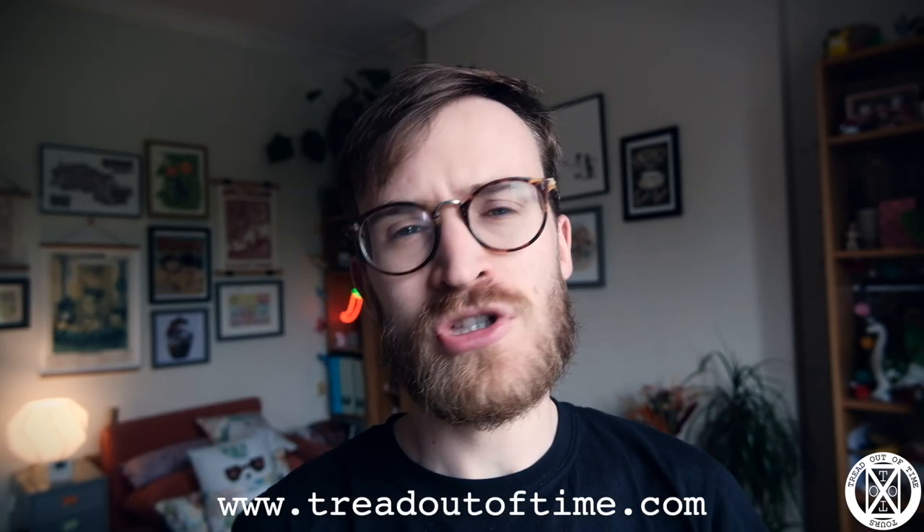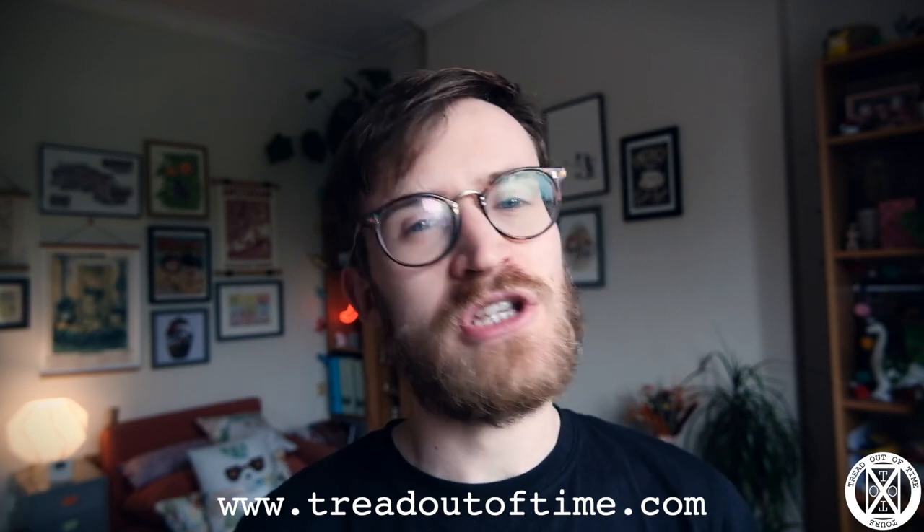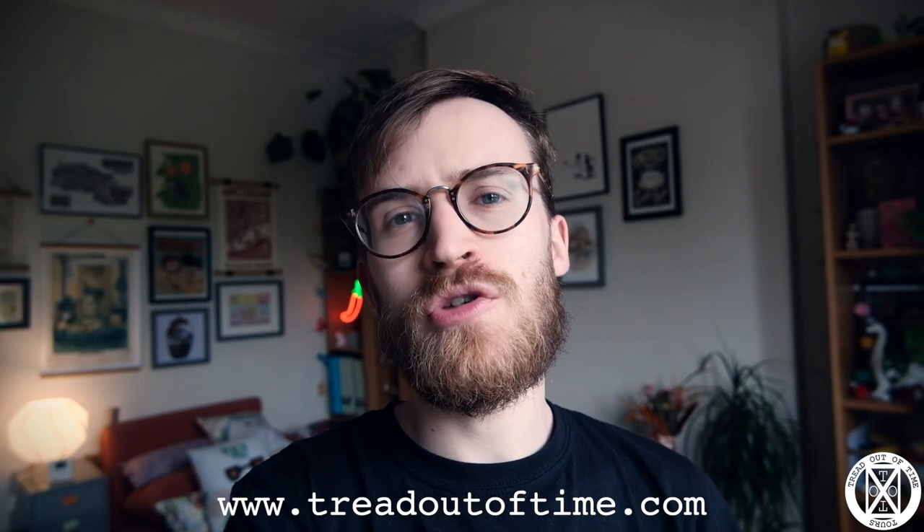Thanks so much for watching that video. If you have enjoyed it, please make sure you share, rate and subscribe and do all of that fun stuff — it really does help me out and help me grow. If I missed out anything or you have your own recommendations, please let me know in the comments and I'll be sure to share those. Let's try and get a nice community of recommendations going on below these videos. Just a quick reminder that Treadout of Time tours are up and running again — head over to treadoutoftime.com to get yourself booked on one.